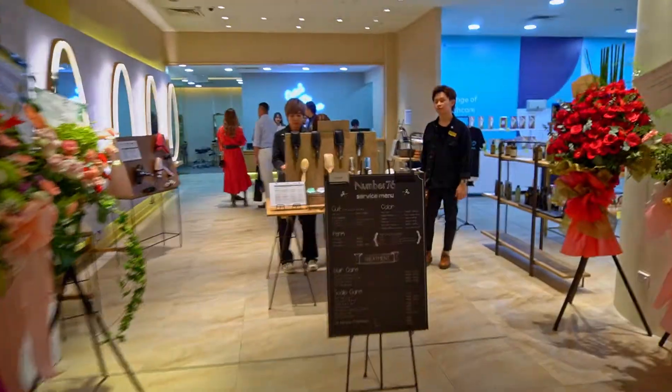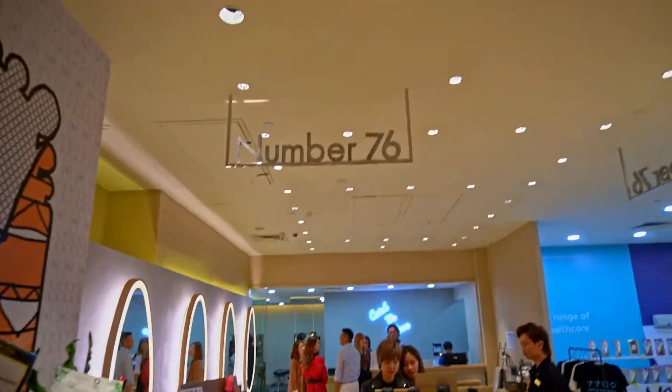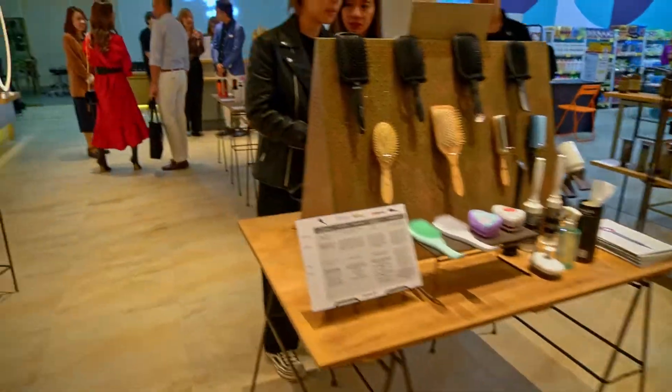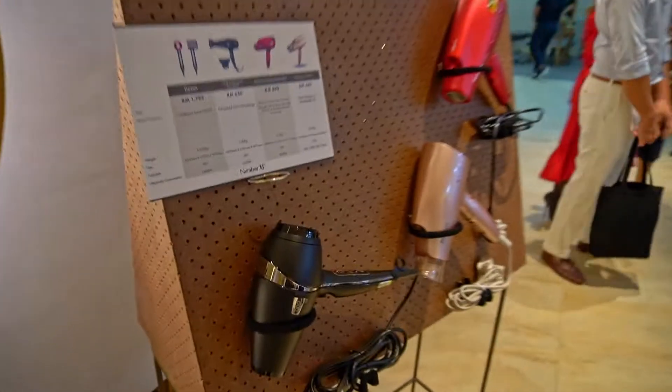Okay guys, so this is the second floor. This is number 76 — a hair salon. So that's the number of hair care products you can see.